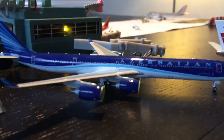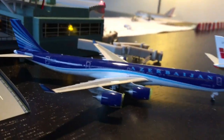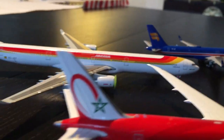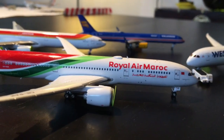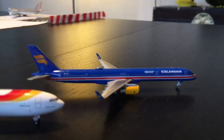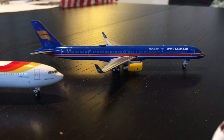Now we can move on to the grounded aircraft. Here we have an Azerbaijan A340-600. He's grounded. Also an Iberia A340-600 in the old livery — also grounded. Royal Air Maroc 787-9 Dreamliner in the new livery, grounded. Icelandair 757-300 '100 Years of Independence' livery, grounded.